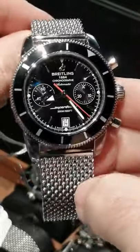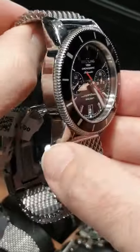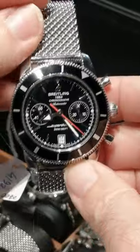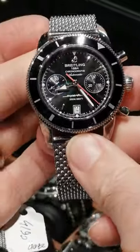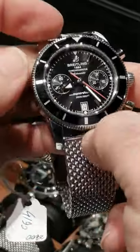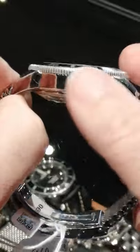Deal of the week here at SwissWatchExpo. This is the amazing Breitling Superocean — a throwback, beautiful dive watch on a mesh bracelet that only Breitling really executes the way that they do. Very nice 44 millimeter case, very substantial. It has a unidirectional turning bezel, sapphire crystal, and it's 16.2 millimeters thick. So it's a substantial watch, really pretty.